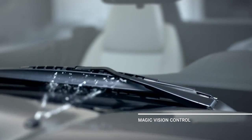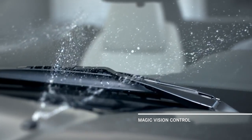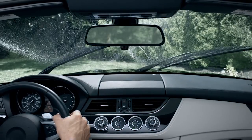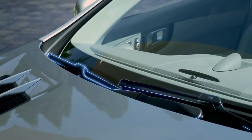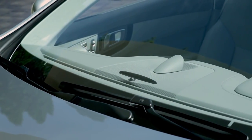Until now, conventional washers would blast the windshield with a tidal wave of spray, temporarily impeding your view at the very moment you're trying to improve it. With Magic Vision Control, the windshield wipers and washers are combined, replacing the conventional spray nozzles.